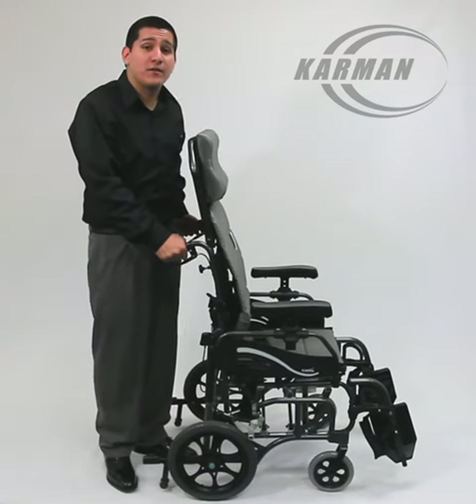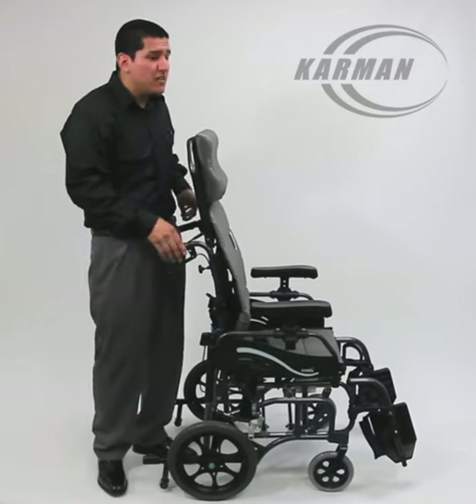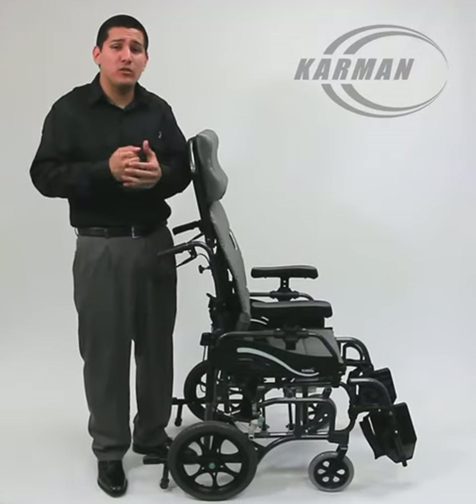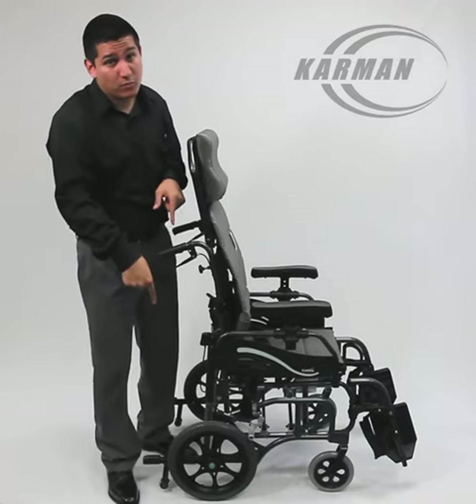Hello everyone, Edward here with Carmen Healthcare. Today's model is going to be our VIP 515. This is the world's lightest and foldable tilt-and-space, weighing in at 33 pounds — the transport version.